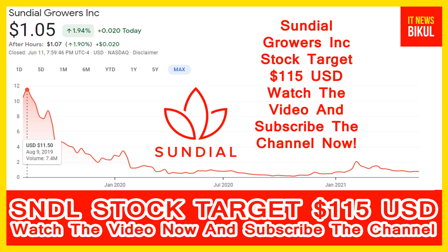You can clearly see on the chart of SNDL stock that the highest price was made on 9th August 2019, at 11.50 USD. Now SNDL stock is available at very cheap rates, and there is a very big opportunity for investment because a bounce-back chart pattern is appearing now.